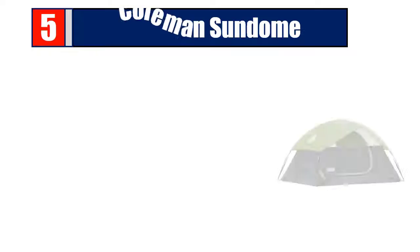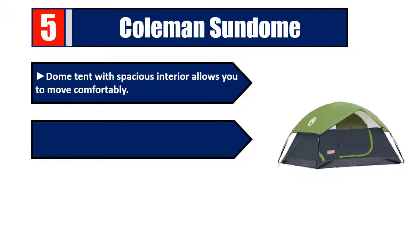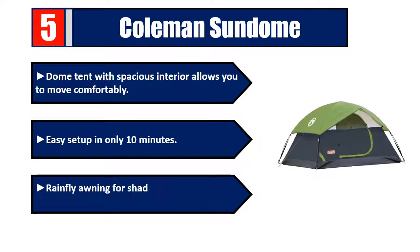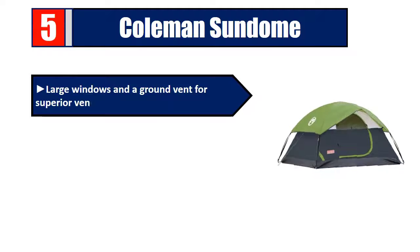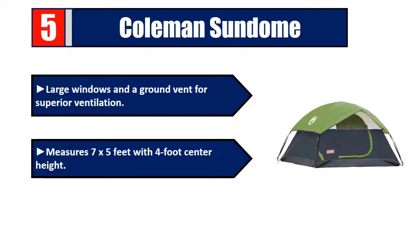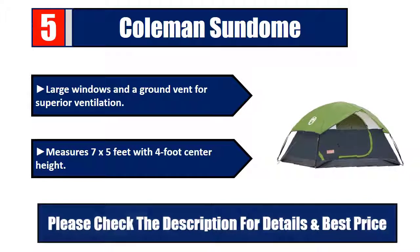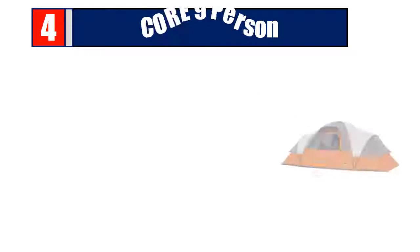Number 5: Coleman Sun Dome tent. Spacious interior allows you to move comfortably. Easy setup in only 10 minutes. Rainfly awning for shade and rain protection. Large windows and a ground vent for superior ventilation. Measures 7 by 5 feet with 4-foot center height. Please check the description for details and best price.